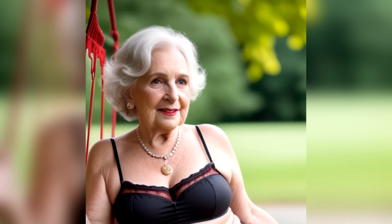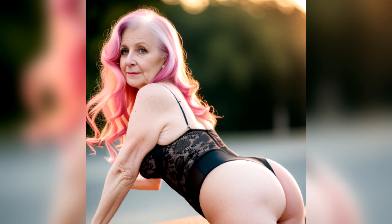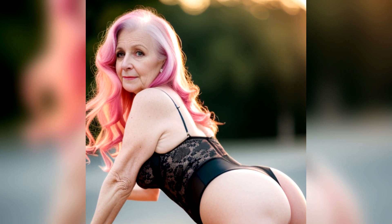Proper sizing in lingerie is crucial for comfort, support, and overall satisfaction. If possible, you should try on lingerie in-store before purchasing. This will give you a chance to assess the fit and comfort, ensuring you're happy with your choice.